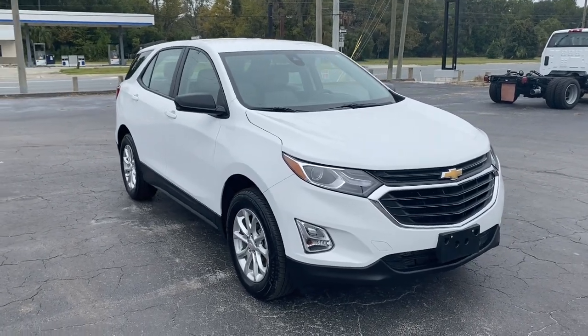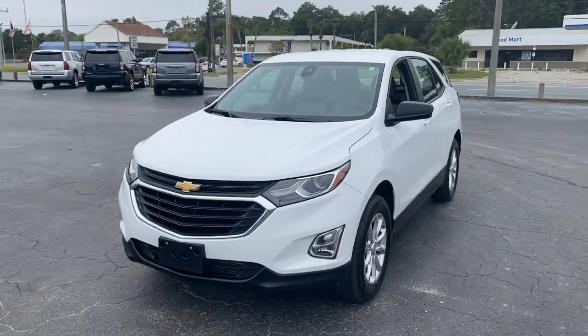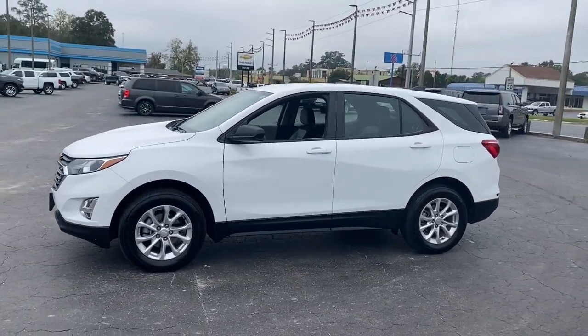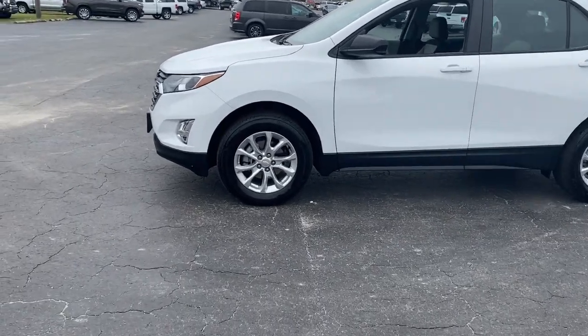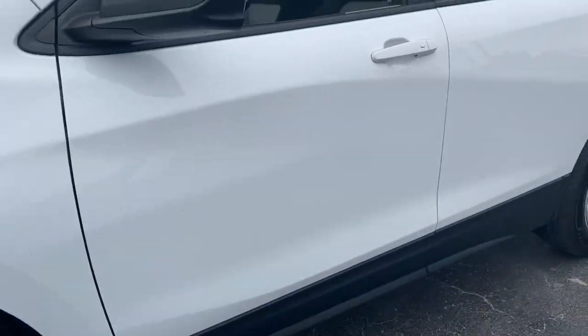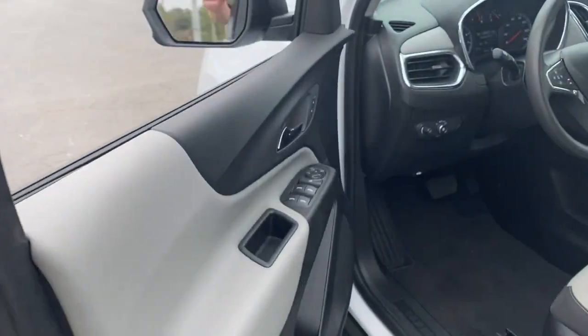Hop into the 2021 Chevrolet Equinox. This vehicle still has fewer than 25,000 miles on the clock, so it won't last long. The advanced safety features, passenger-friendly cabin, generous cargo space, and connected technology of the Equinox help you navigate every twist and turn of the road with confidence and style.